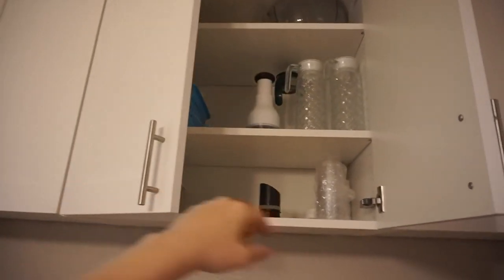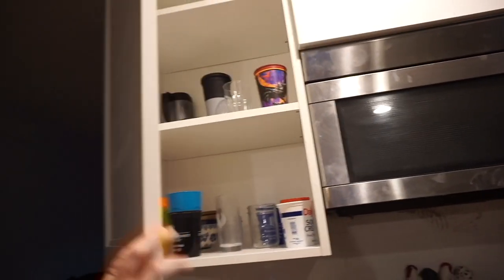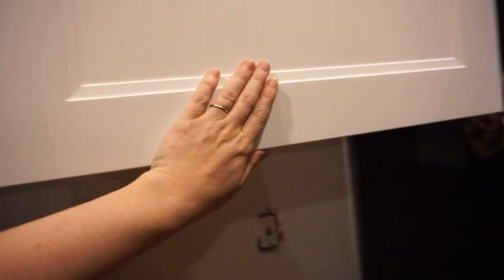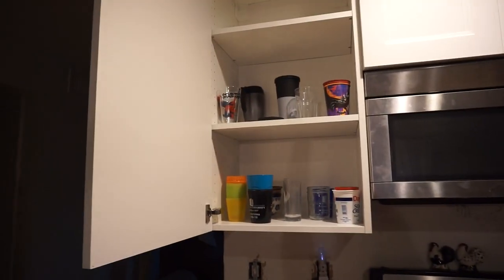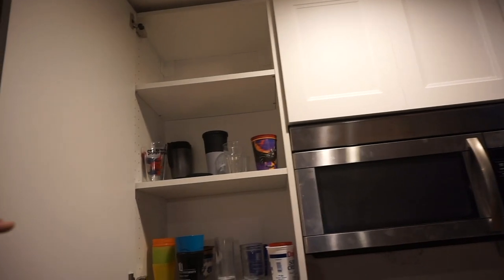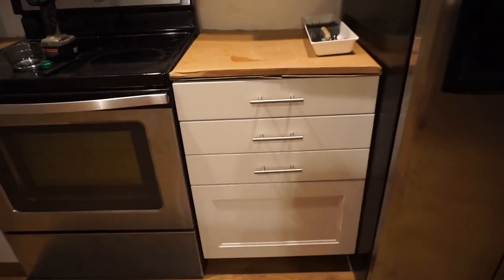Right now everything's kind of at random, so it doesn't really make sense for a full tour yet. One thing I noticed with these cabinets is this one is very glossy and these are all matte — I think this might be the wrong door, I'll have to check. We also upgraded the height, so we can actually fit a lot more up here now. It used to have a lip that was about a foot tall. Everything's looking great.